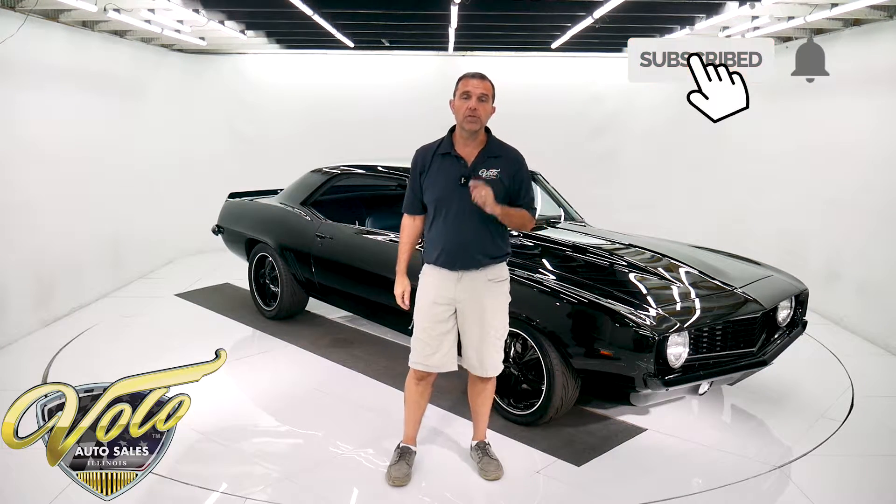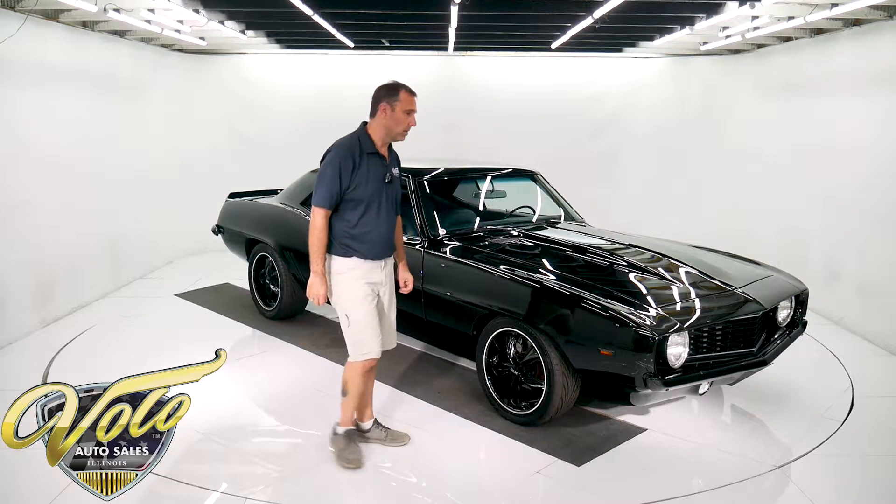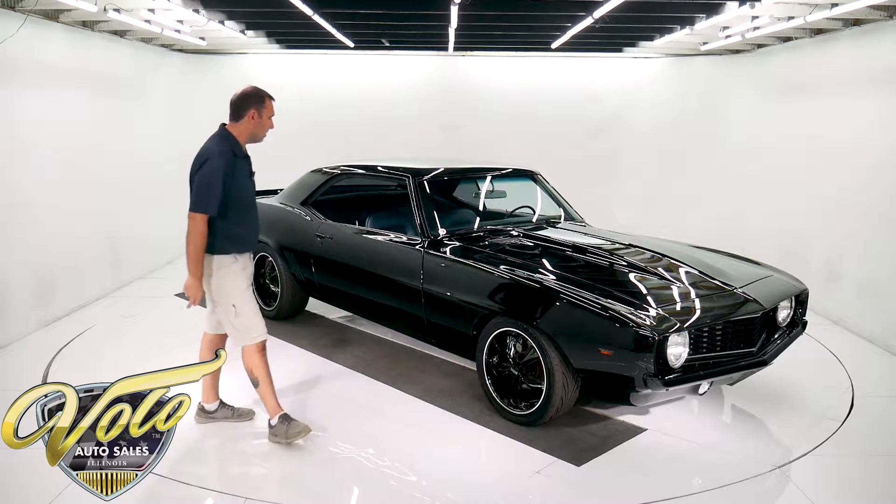Also subscribe to our YouTube channel — that's the best way to see these videos first as we put them out. Let's take this Camaro for a spin.